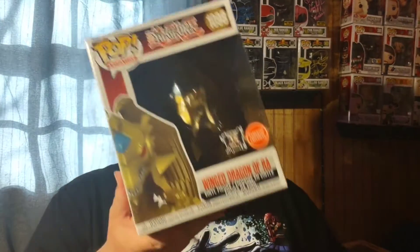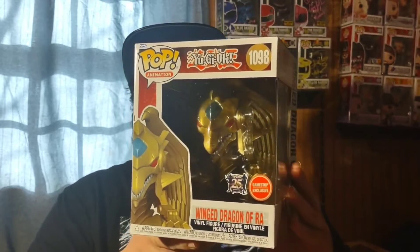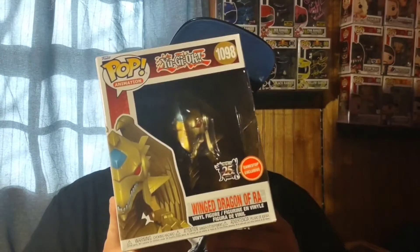I really like Yu-Gi-Oh and I've been trying to collect the Yu-Gi-Oh monsters. One of my pre-orders that finally came in was the GameStop exclusive Wing Dragon of Ra — a pretty big six-inch deluxe pop. I love the gold on it. Now I finally have all three Egyptian God monsters in the collection: Wing Dragon of Ra, the Sky Dragon, and Obelisk the Tormentor.